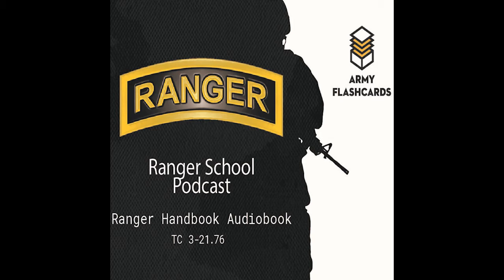Ranger number two, the rope swimmer, grounds the rucksack with a carabiner at the near side anchor point. His duties are to swim across the water obstacle, point the rope, and tie off the rope on the anchor point identified by ranger number one using a round turn and two half hitches with a quick release. The direction of the round turn is the same as the flow of the water current to facilitate exit off the rope bridge.